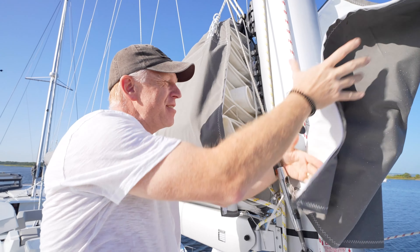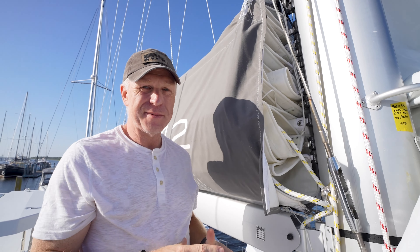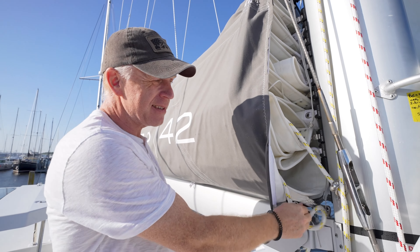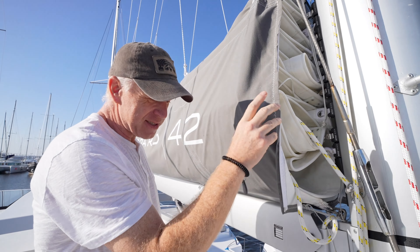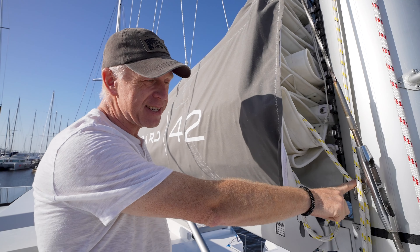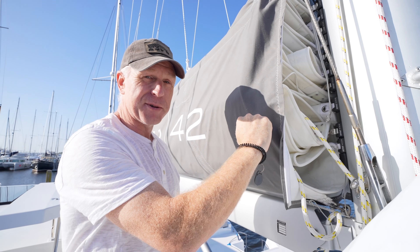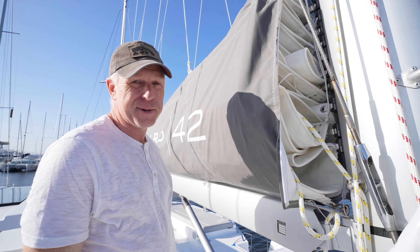On the rigging, your reefs are all single lines — you can do it all from the helm. You pull your first reef line; it's detached here. You don't have to come to the mast and hook up the hook. You create a new tack from this little hook, then back to the back. Makes it quick and easy.